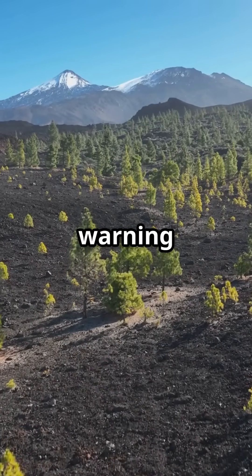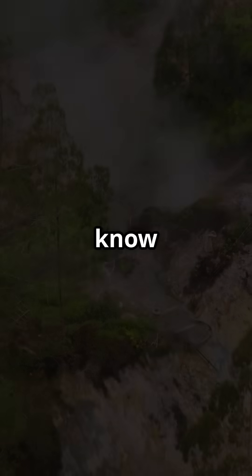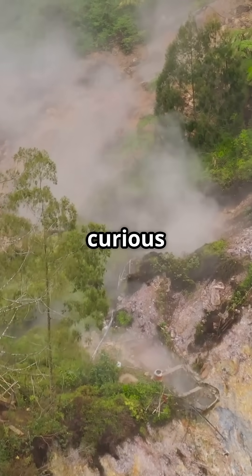Nature, it seems, provides its own warning system. We just need to know how to read the signs. Stay curious with GeoLapis, uncovering Earth's hidden signals.